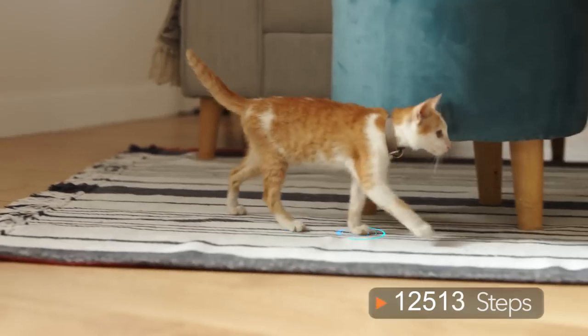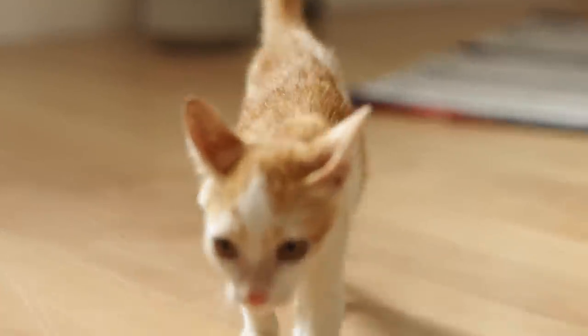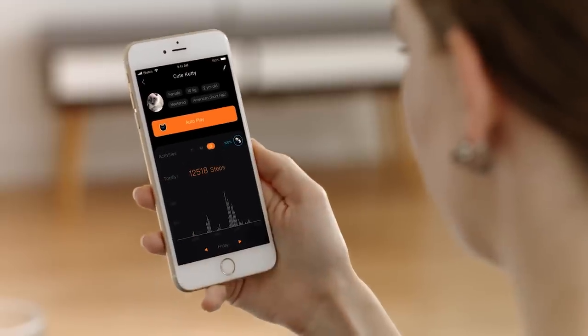Also combined with the Ebo collar, use the app to track your cat's steps. Log their steps each day and see your cat's activity compared to global averages.